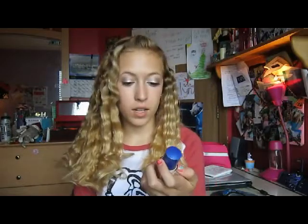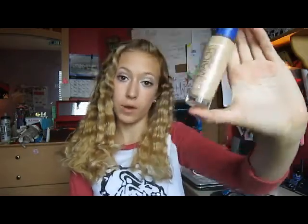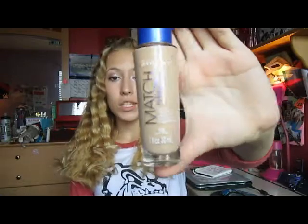Today I'm going to be filming my July favorites. The first things I'm going to be showing you are makeup and body products. My first makeup product is the Rimmel London Matte Perfection Foundation. I've mentioned this in a couple videos before — I made a review about it. I don't know if I posted it, but it just looks like this.